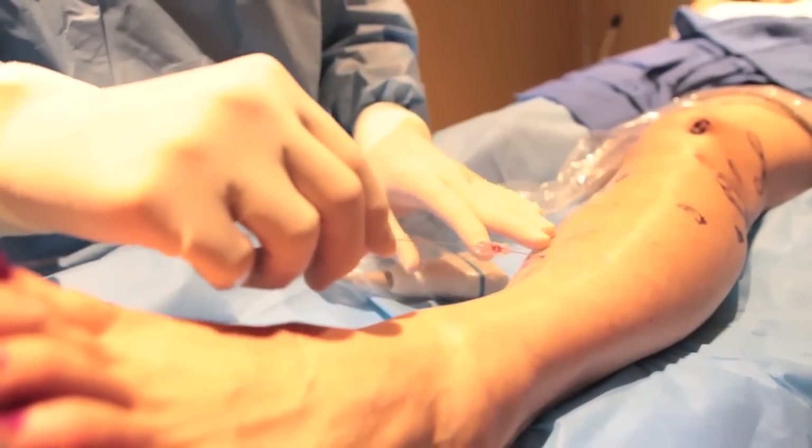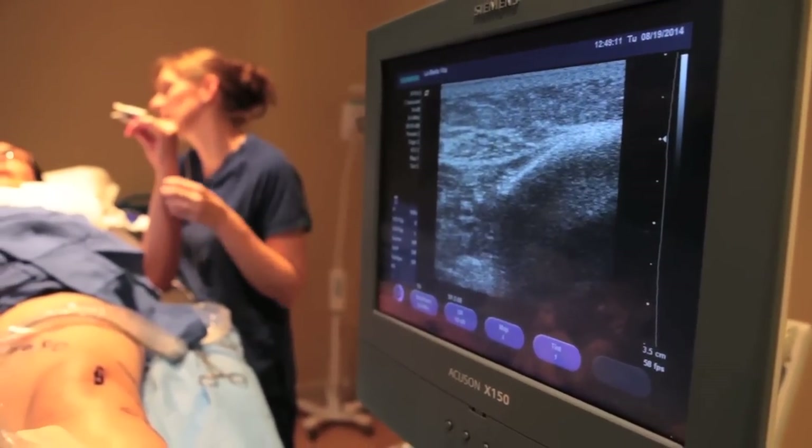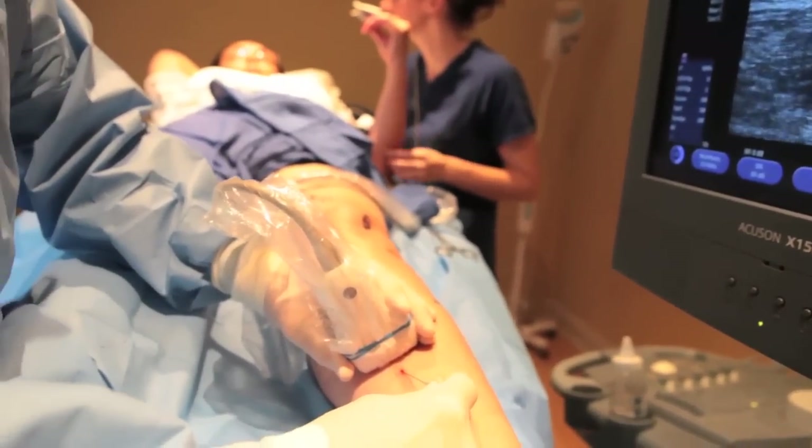In the past, that was accomplished by a surgical procedure that we called vein stripping, and people were in the hospital several days. There was a lot of pain and bruising associated with that procedure, and sometimes people just never really got over it.